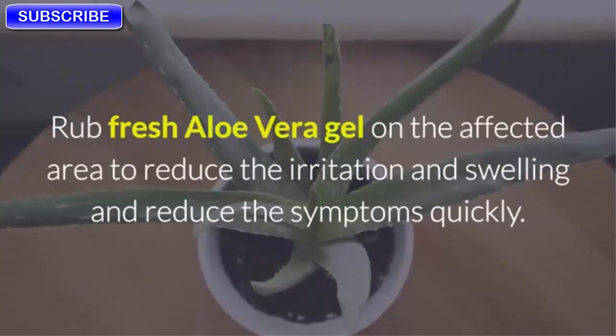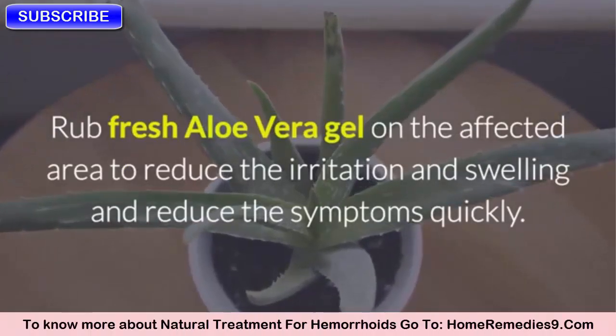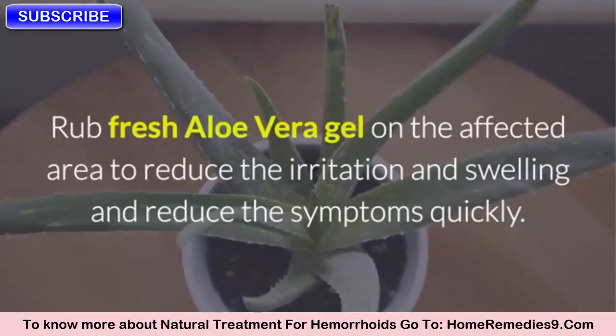Two: Aloe Vera. Rub fresh aloe vera gel on the affected area to reduce the irritation and swelling and reduce the symptoms quickly.